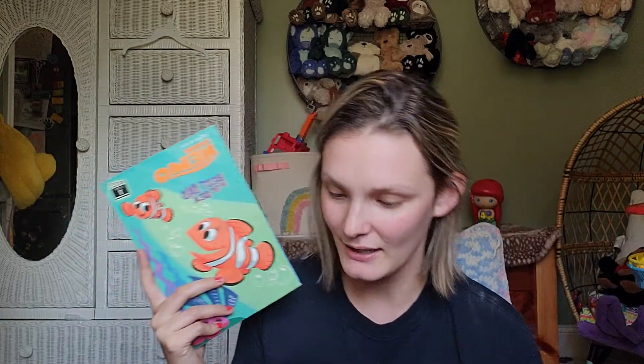Even though she's two, she's obsessed with Nemo. We've been watching Finding Nemo over and over and Finding Dory over and over. So when I saw this book, I figured I'd just get it for her to have in the car to flip through when we're traveling, because she loves Nemo so much. With big pictures like this it will catch her eyes and she'll be all about it. So yeah, we got the Nemo book.